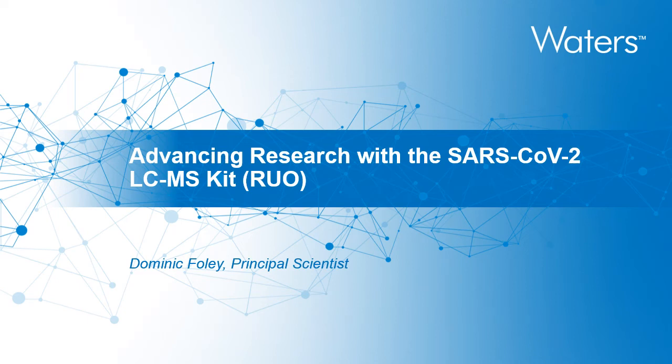Hello, my name is Dominic Fawley, and I'm a principal scientist working at Waters. Welcome to this webinar on advancing research with the SARS-CoV-2 LC-MS kit, research use only. This webinar will introduce you to an exciting new kit-based approach for directly detecting SARS-CoV-2 nucleocapsid peptides in clinical research studies.